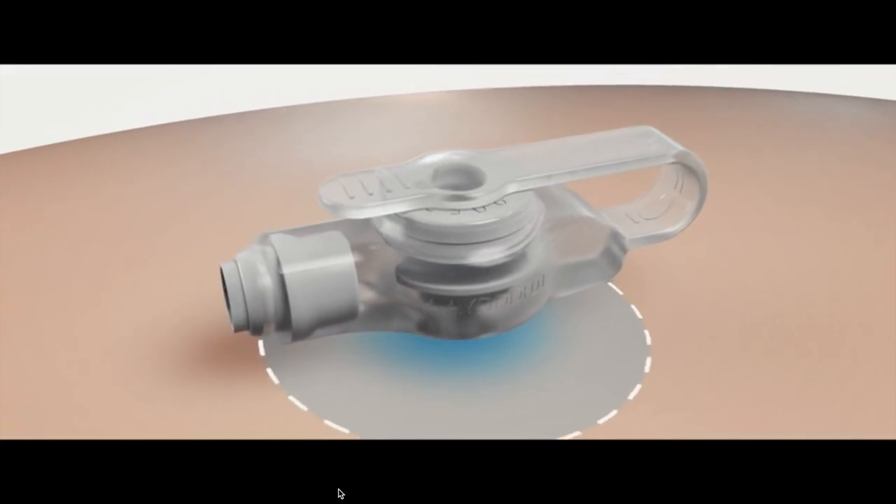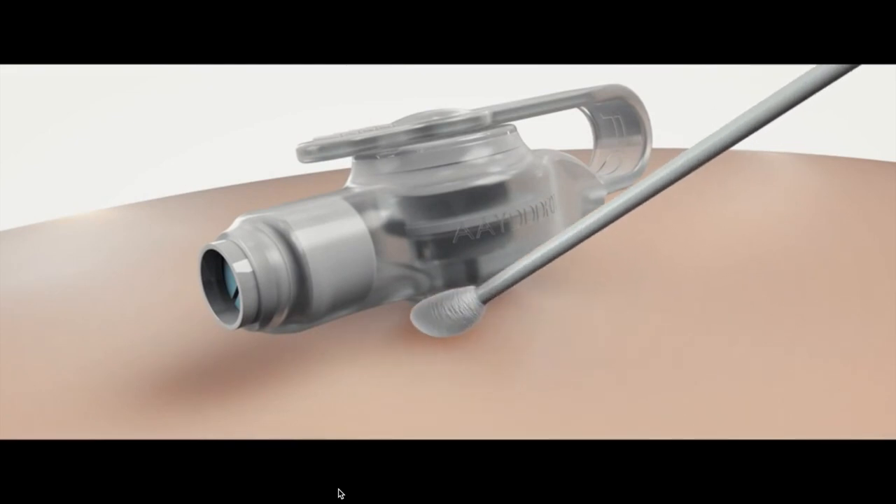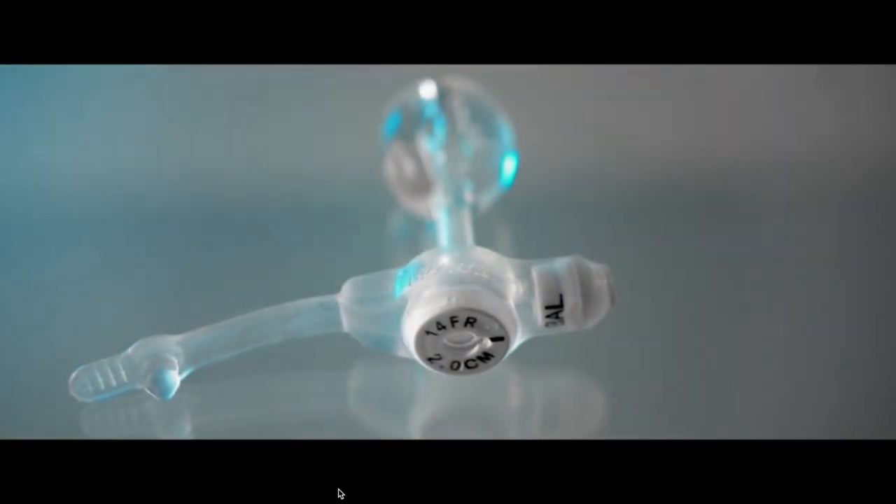To keep the button in place, a tiny balloon is inflated on the interior of the button. Gastrostomy tubes are routinely implanted laparoscopically in the operating room under general anesthesia.